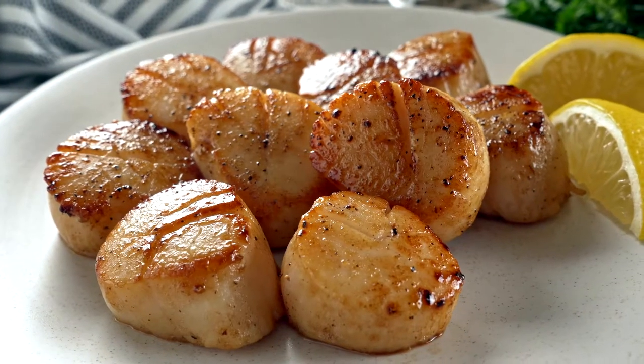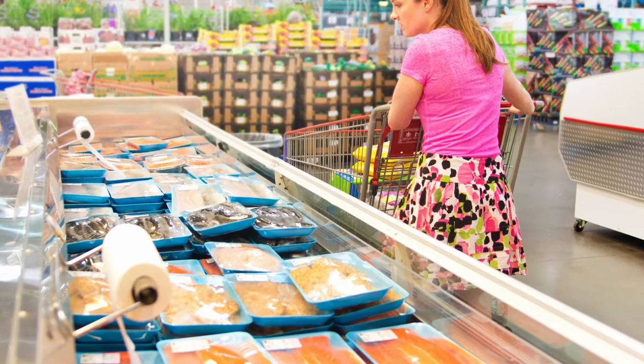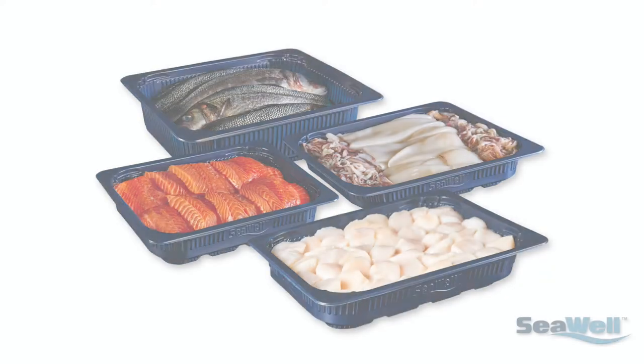But what if there was a way to extend freshness and enhance the safety of seafood within the packaging container? Enter Aptar's next-generation active packaging systems.